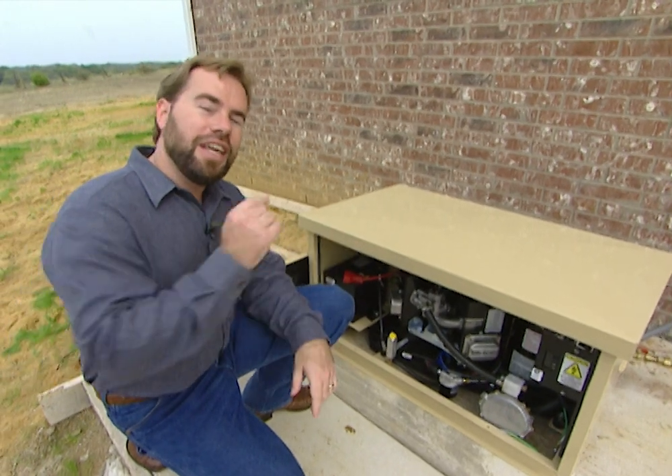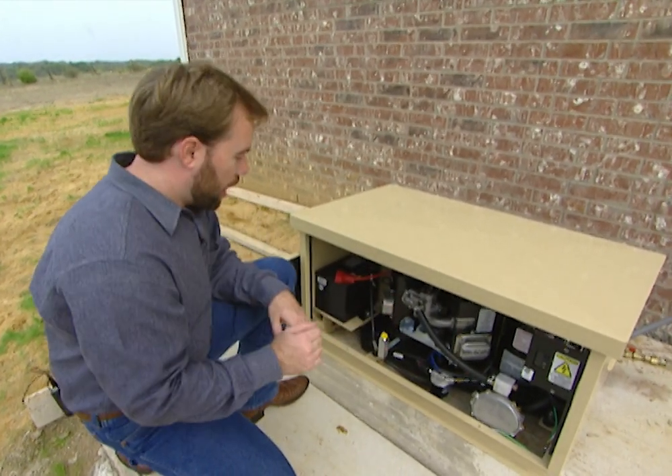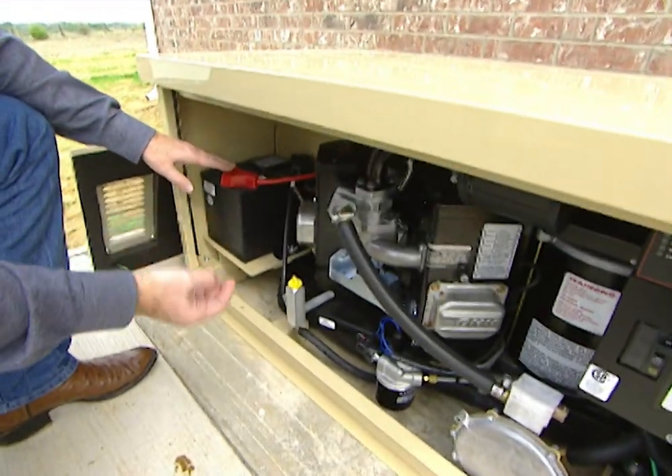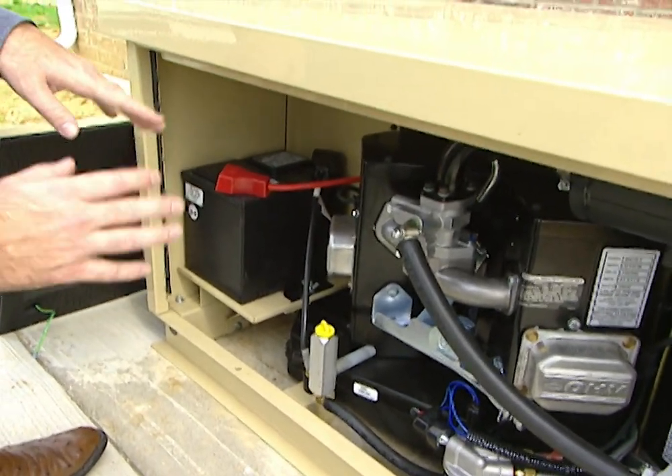Whenever the power kicks off, it kicks on automatically — we don't have to come outside in the storm to turn it on. How it works is there's a battery over here, and the battery is hooked up to our main power, and it's getting a trickle charge all the time. So the battery's always charged; we don't have to worry about it.